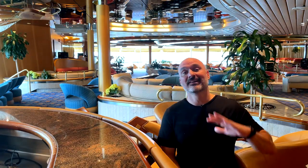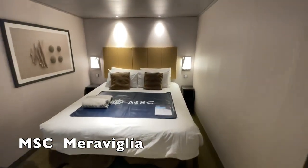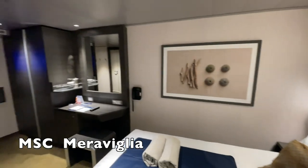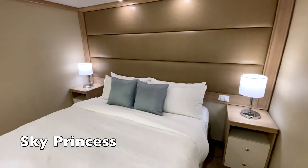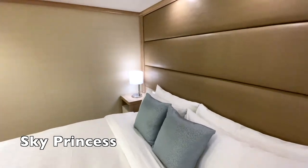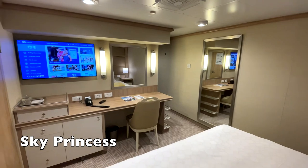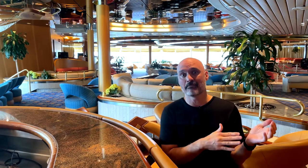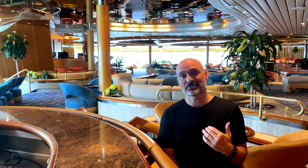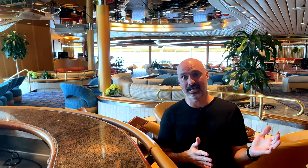First, let's talk about the decor. As I mentioned, the MSC ship is very European feeling — feels like an MGM Casino. The Princess cabin has a much brighter, lighter, classic cruise look that makes the cabin feel bigger. Even though I think the MSC cabin was actually bigger, the Princess cabin felt bigger. I personally prefer the lighter decor of the Princess cabin.